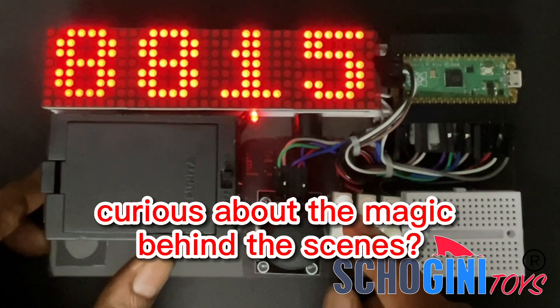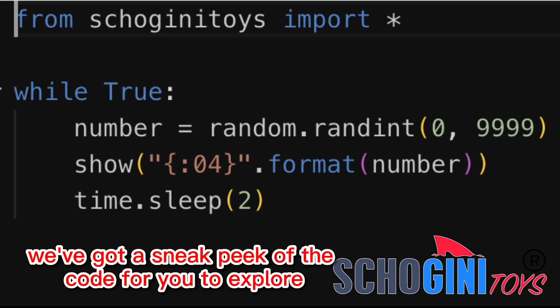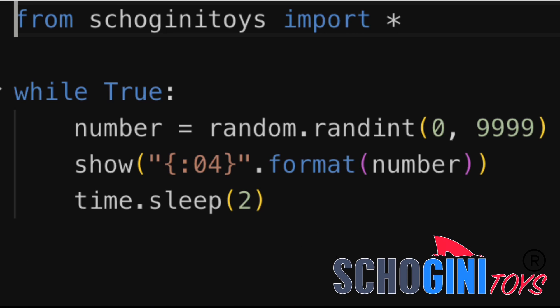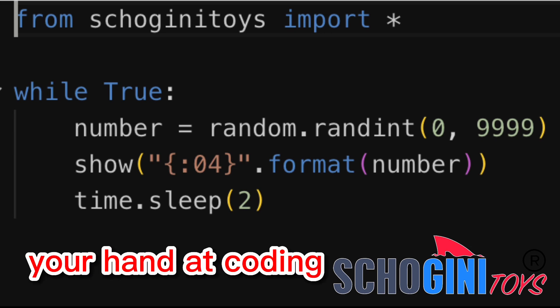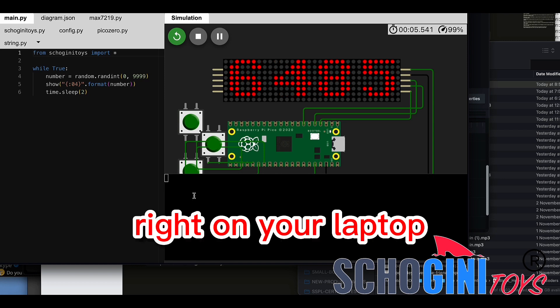Curious about the magic behind the scenes? It's all thanks to the wonders of Python coding. We've got a sneak peek of the code for you to explore. Eager to try your hand at coding? Our simulator is the perfect place to start, right on your laptop.